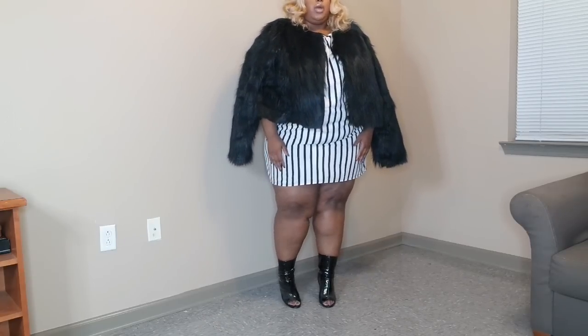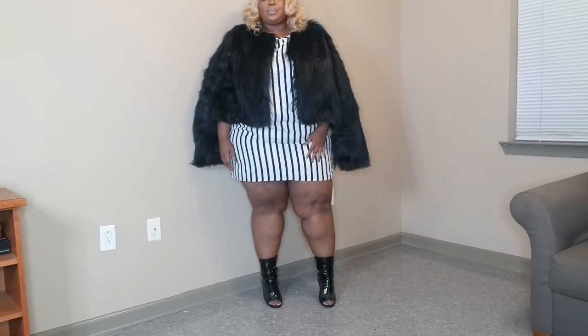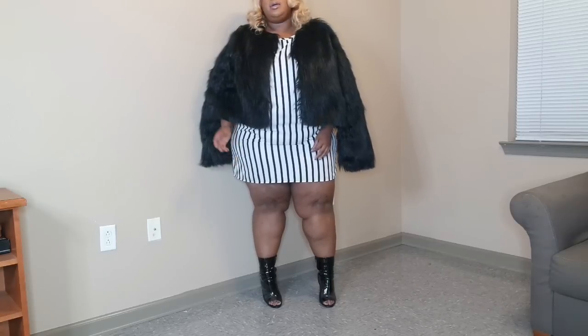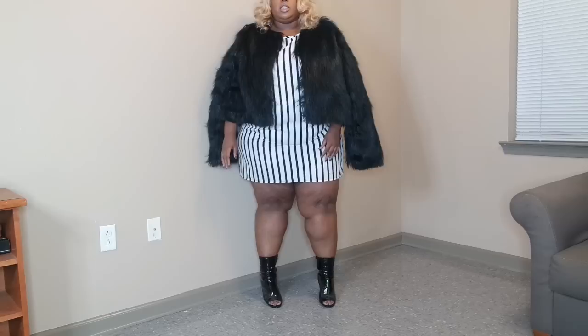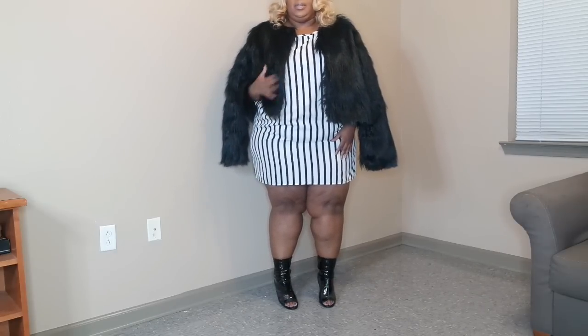The jacket is actually surprisingly really warm — like, I'm hot. I also want to let you guys know she's having a Black Friday sale, which starts midnight on Thanksgiving. You get 70% off the entire site. She's also having a Cyber Monday sale where you get 65% off the entire site, plus free shipping.